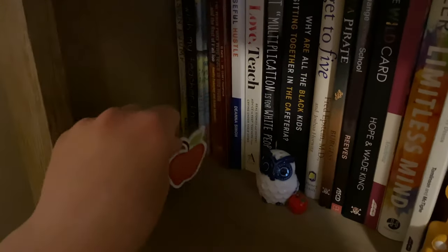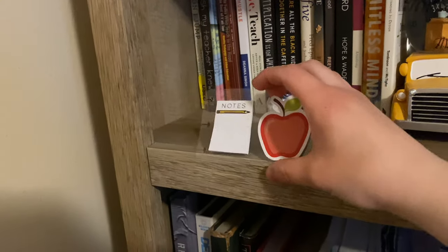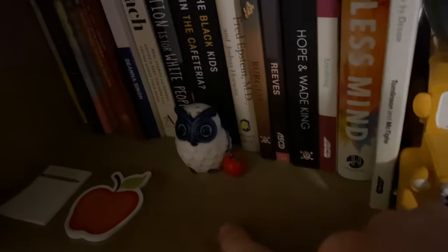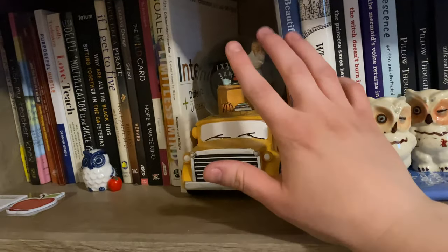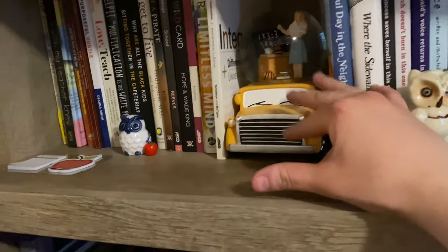Alright, so now we're on to my first shelf, and this is where I keep my professional development books. I have these little teacher sticky notes that I really love, and I have an owl and a little apple — I feel like these things really represent teachers. And then my cousin got me this teacher snow globe for Christmas that I absolutely love — it's a school bus, it's so cute.